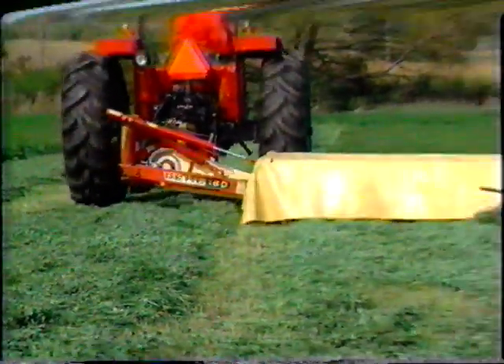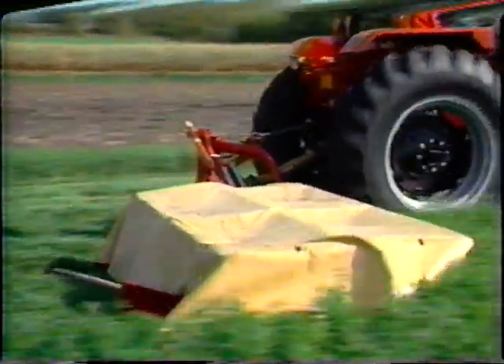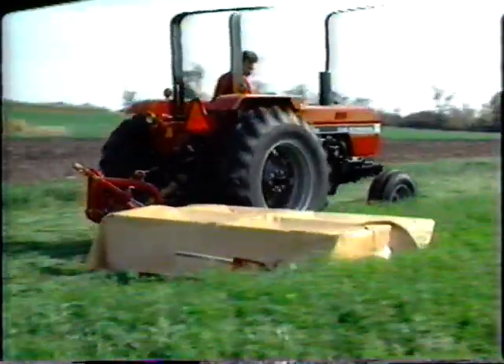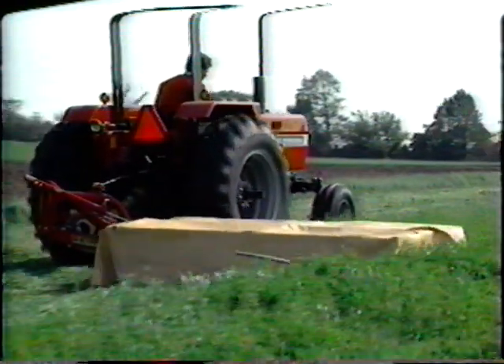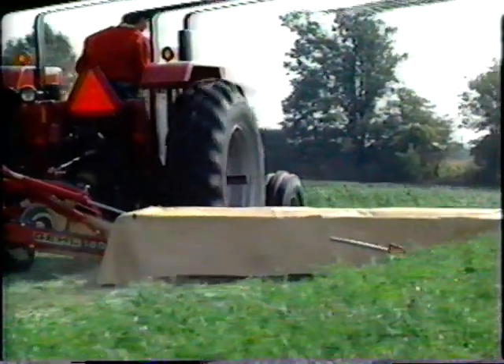High-speed disc mowers power through your toughest stands without plugging. Whether it's down and tangled alfalfa, matted grasses, or crops heavy with dew or fresh rain, a Gale disc mower will cut it, leaving your field smooth and evenly mowed.